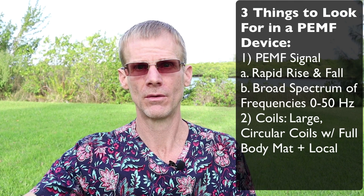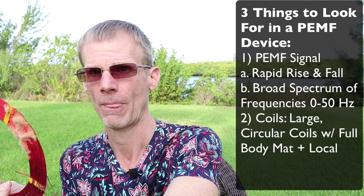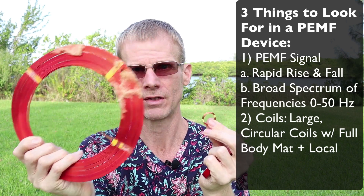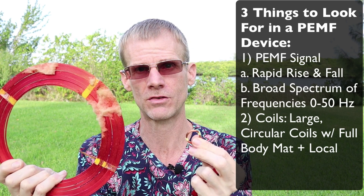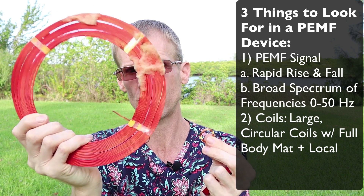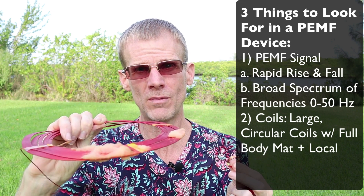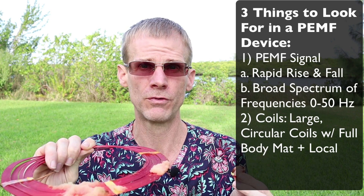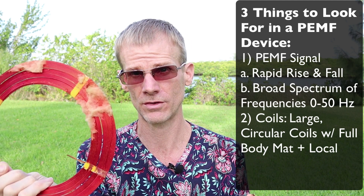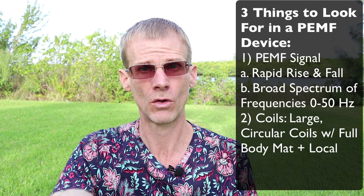Number two is the coils. You want ideally larger coils — if you have 20 microtesla from a large coil versus a small one, you'll get 121 times more energy because the area is 121 times greater. You absolutely want a full-body mat to cover your whole body, with larger, tightly wound circular coils. Most good PEMF therapy devices also have handheld applicators to work on localized spots.